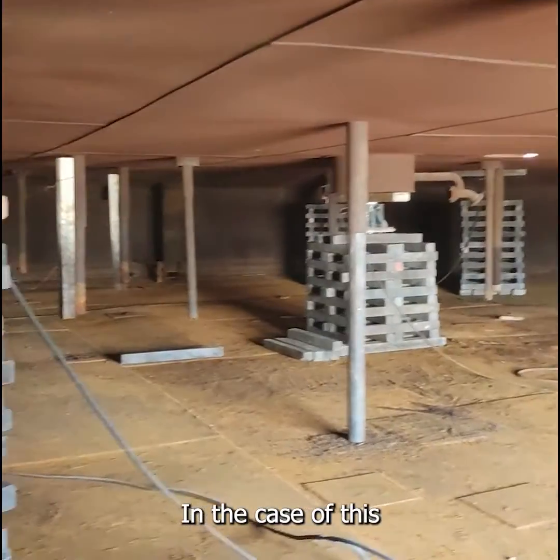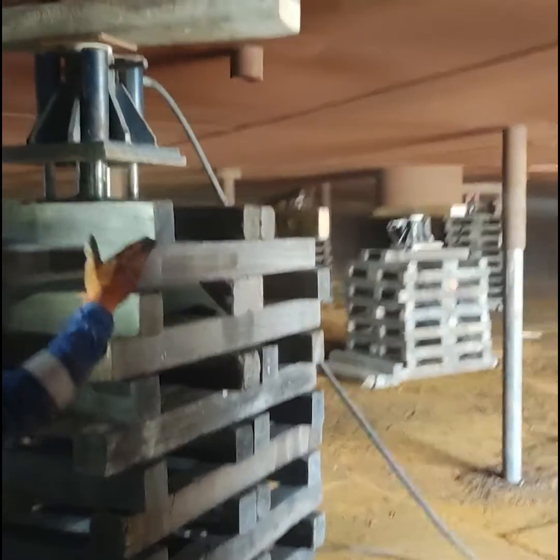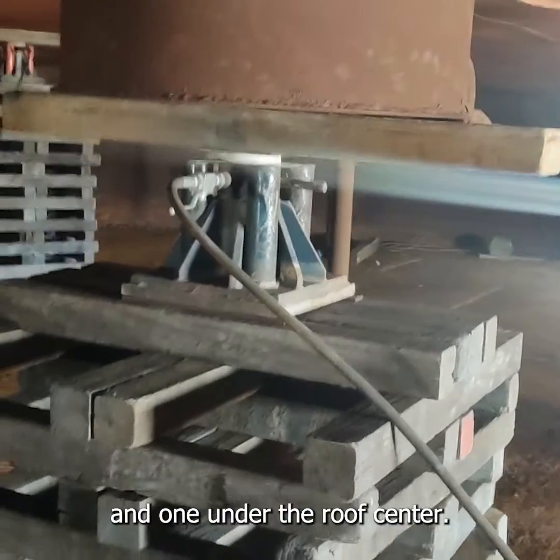In the case of this 23.4-meter diameter floating roof, weighing 48 tons, eight support points should be placed beneath the pontoons, and one under the roof's center.